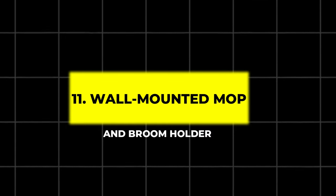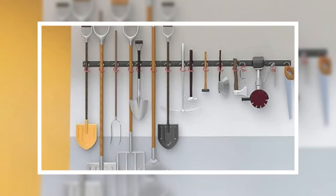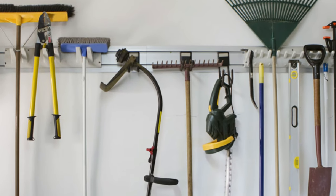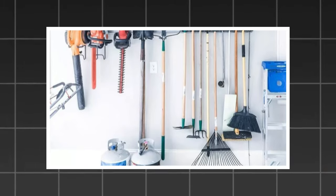11. Wall Mounted Mop and Broom Holder. Keeping cleaning supplies organized is simple with this wall-mounted mop and broom holder. Made of stainless steel, it's waterproof and durable, ensuring your mops, brooms, and other long-handled tools are neatly stored off the floor and ready for use.